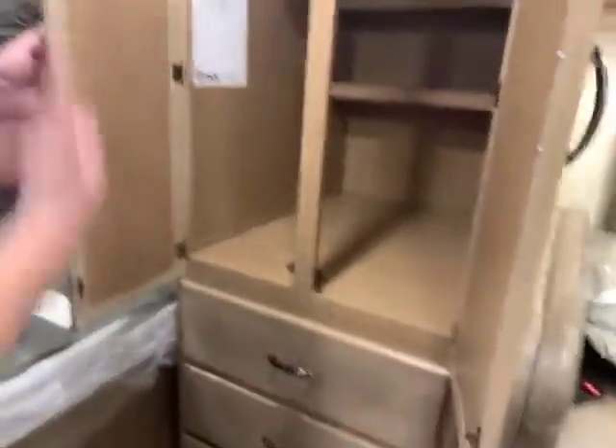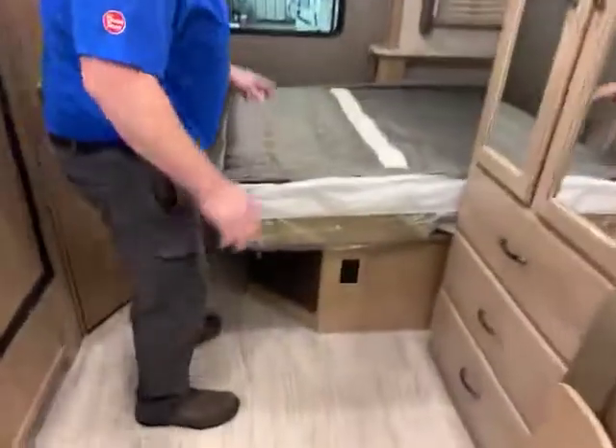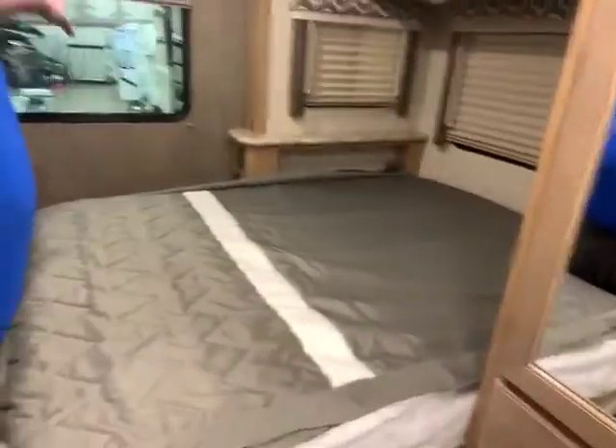Coming over here, storage, storage, storage — because you could never have too much storage. Drawers below, and drawers underneath your dinette. The dinette does go down to a bed if you want, and you have more storage above the dinette. Coming to the back here, you do have your awesome walk-around bed. It comes with a TV, more storage, a nice window in the back, extra plug-ins, and USB ports.